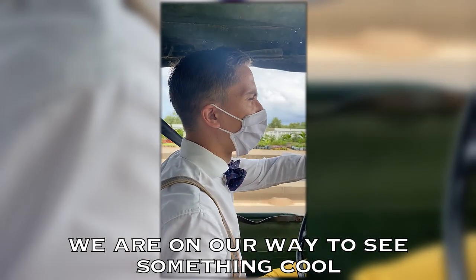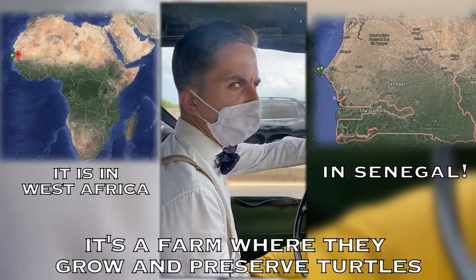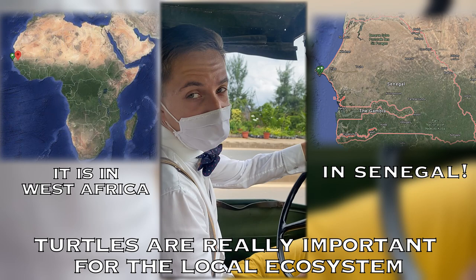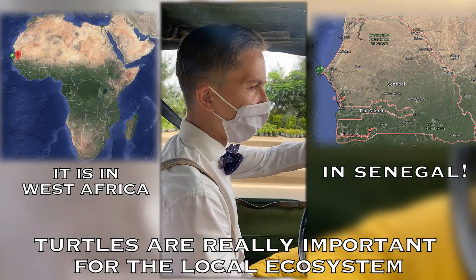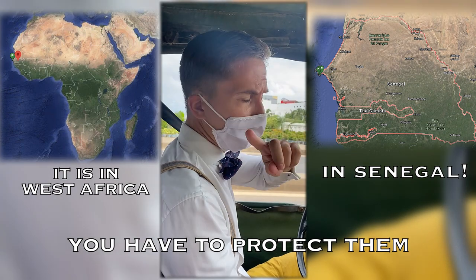We're on our way to see something cool. It's a farm where they grow and preserve turtles. Turtles are really important for the local ecosystem and for the global ecosystem as well. You have to protect them.